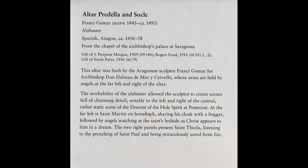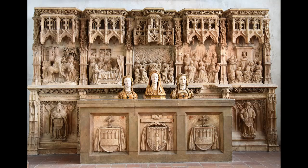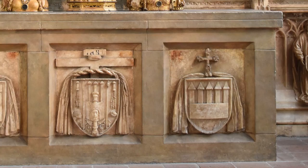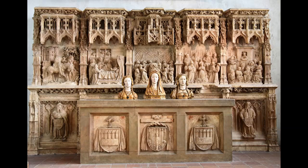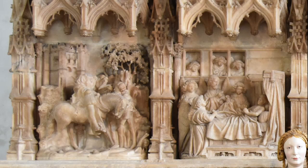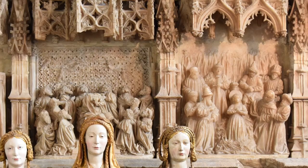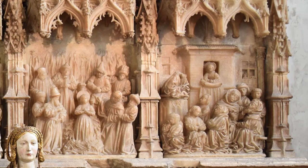Also at the Boppard Gallery is an alabaster altar built for Archbishop Don Dalmau de Mur i Cervelló, whose arms are held by angels at the far left and right. The workability of the alabaster allowed the sculptor to create scenes full of charming detail. At the far left is Saint Martin on horseback sharing his cloak with a beggar, followed by angels watching at the saint's bedside as Christ appears to him in a dream. The two right panels present Saint Thecla listening to the preaching of Saint Paul and being miraculously saved from fire.